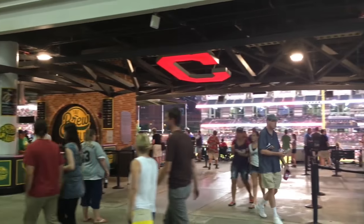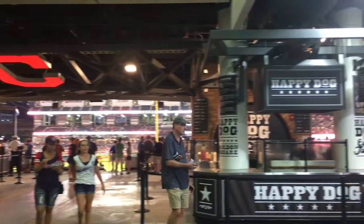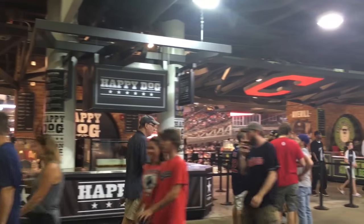Your favorite stuff like Happy Dog, the Brew Kettle, Great Lakes, and all that comes inside, so you don't have to pick between going out to dinner or going to the game — you get to have both. You get to go to your favorite restaurants and watch baseball, and it kind of carries that love everyone has for Cleveland inside to another thing that everybody loves, which is Indians baseball.